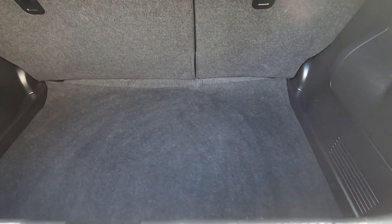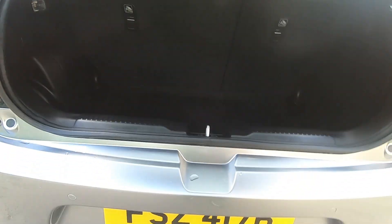As you can see, you do get loads of room in the boot for such a little car. You can easily fit shopping and luggage in here and anything you need in your day-to-day life.